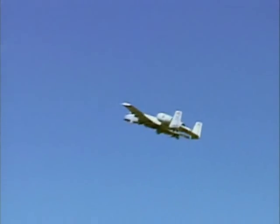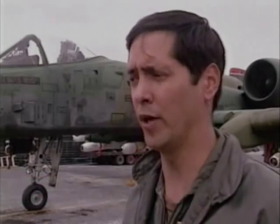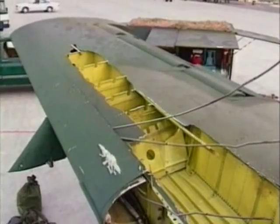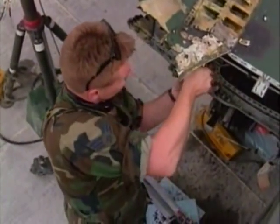The A-10 is highly protected. It has titanium around the cockpit to protect the pilot, dual control surfaces, and everything backed up. One aircraft landed with no hydraulics, pretty well shot up. It can take a lot of damage and still come back — either to fight another day or at least return the pilot safely to friendly lines.